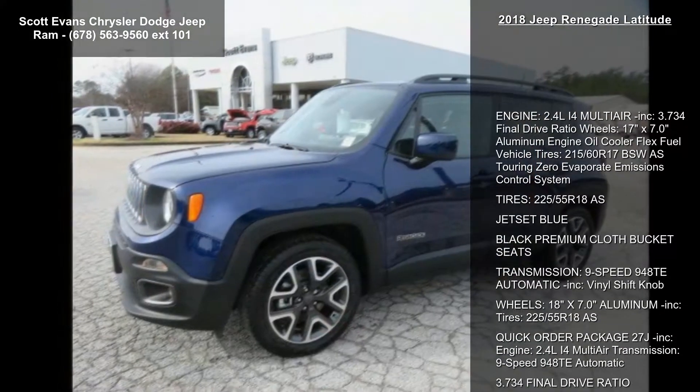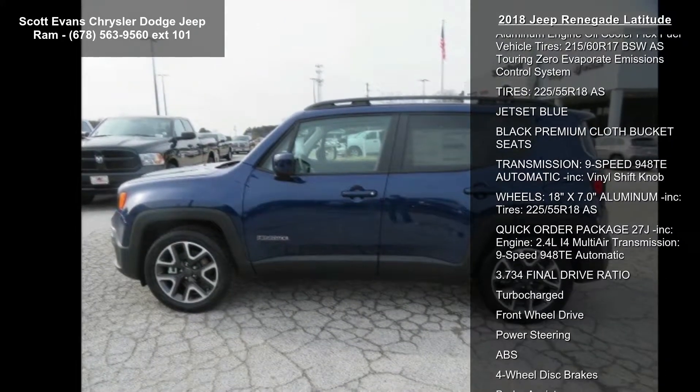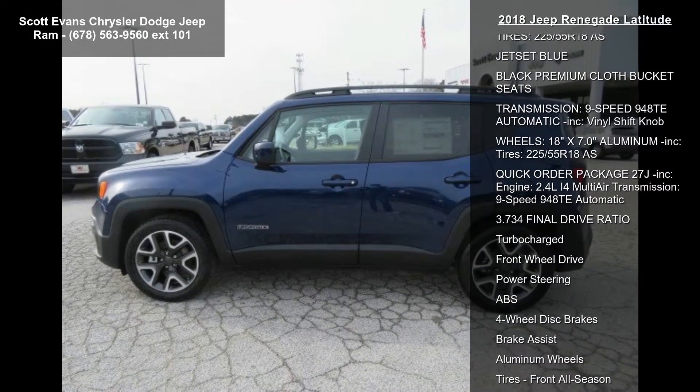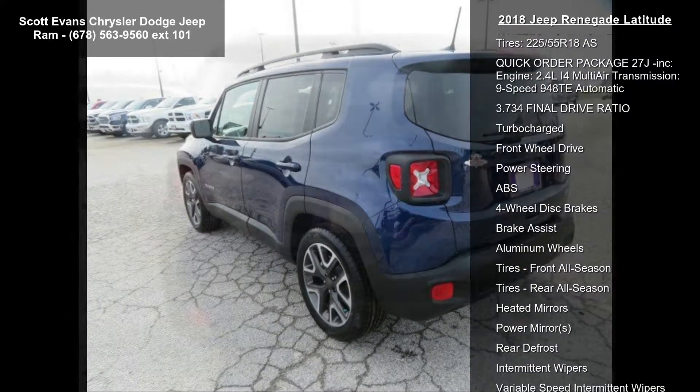Engine: 2.4L I4 Multi-Air included. 3.734 final drive ratio. Wheels: 17 inches x 7.0 aluminum. Engine oil cooler. Flex fuel vehicle.